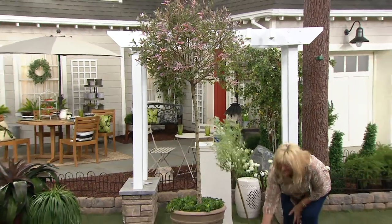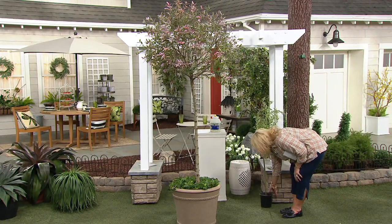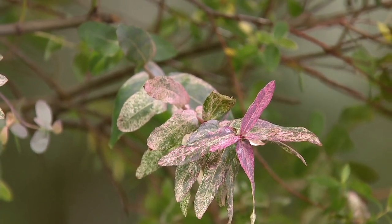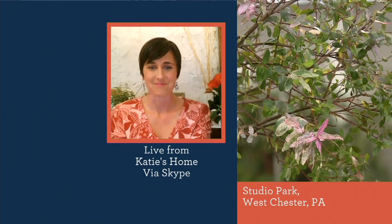It's a willow, so if you think of a traditional willow that really droops down to the ground, this one doesn't droop that far, but it has such a nice, airy, light movement to it. It does like part shade, part sun, and it will have such beautiful movement. Those pink leaves, or when they change to yellow, just the movement in the wind — it's such a peaceful, relaxing, almost meditative tree. And it's easy to take care of.